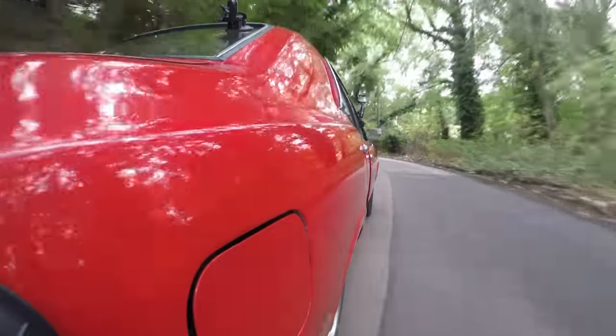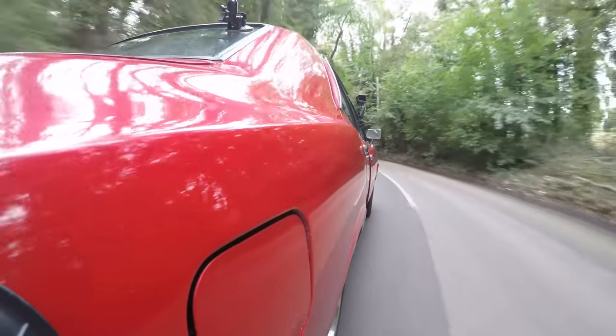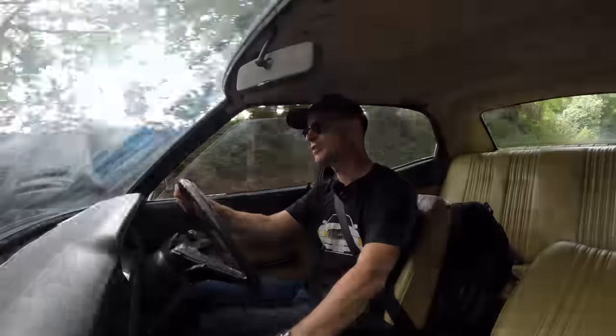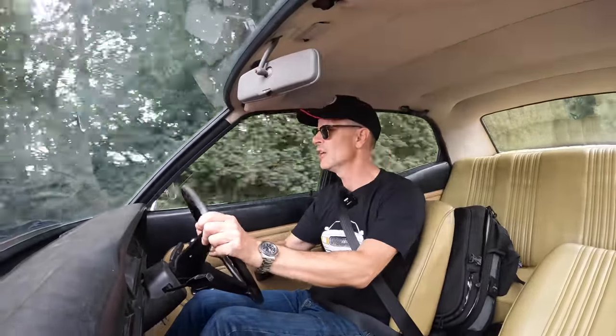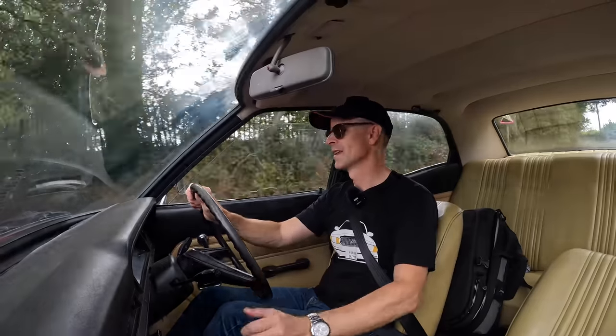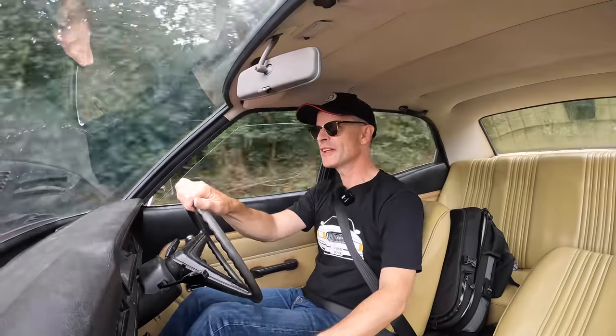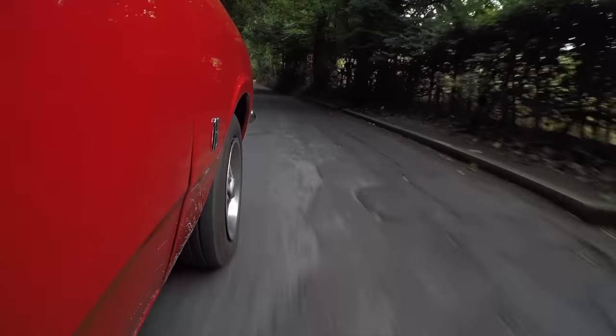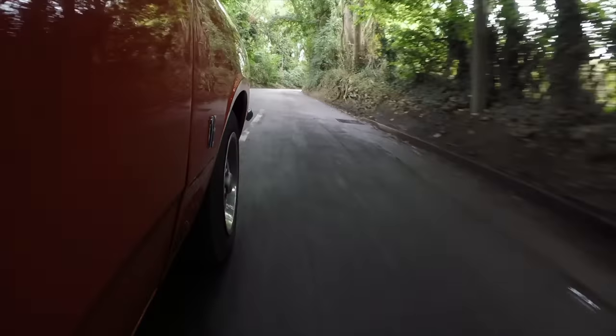Today we're looking at the Mark 3 Cortina, a car that dominated the sales charts for more than half of the 1970s and actually continued to do so into the 80s, as the Mark 4 and 5 were basically the same underpinnings as this. This is actually quite an interesting example — not only is it owned by Classics World, but it's a South African example, so even though the model ran from 1970 to 1976, this was built in 1977.